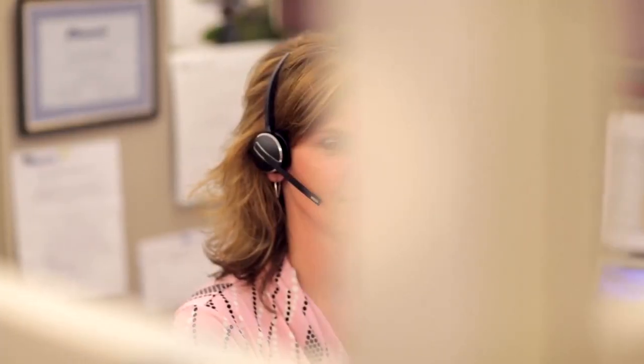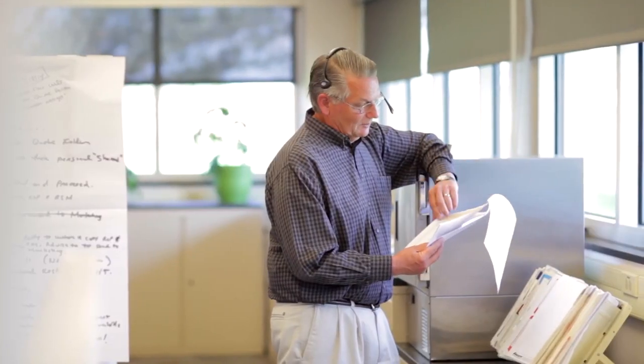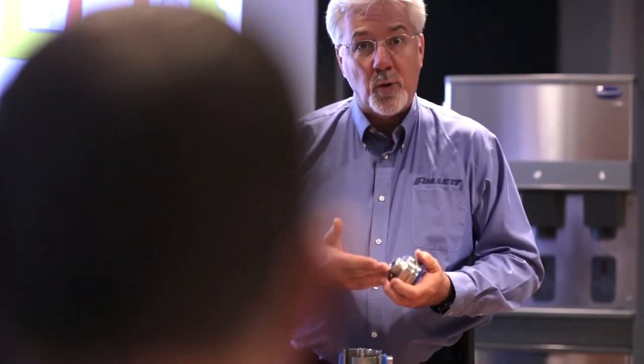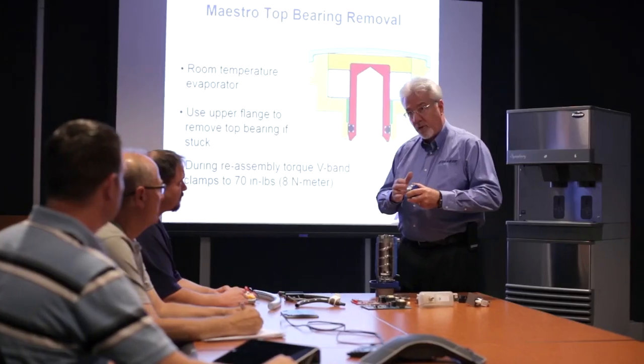Follett has also earned an unparalleled industry reputation for exceptional customer service by providing toll-free, factory-direct technical support 365 days a year, in addition to free technical service seminars held nationwide.